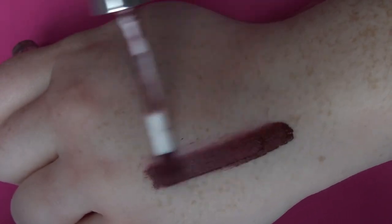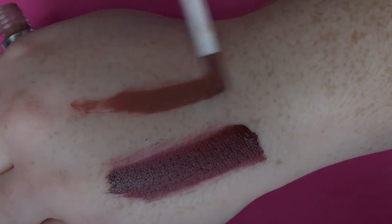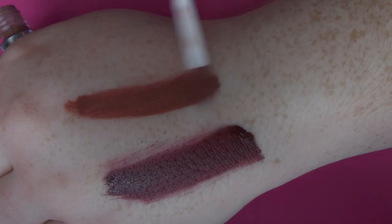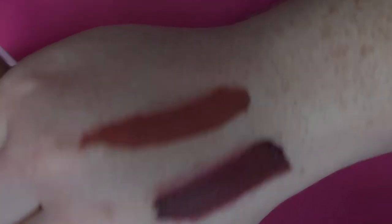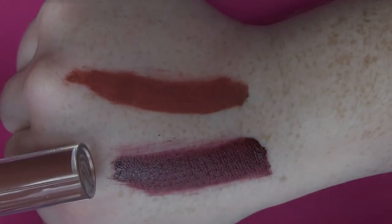And then I have two Kylie Lip colors. The first one I have is Vixen, and then I have Ginger. So I have Vixen and Ginger.